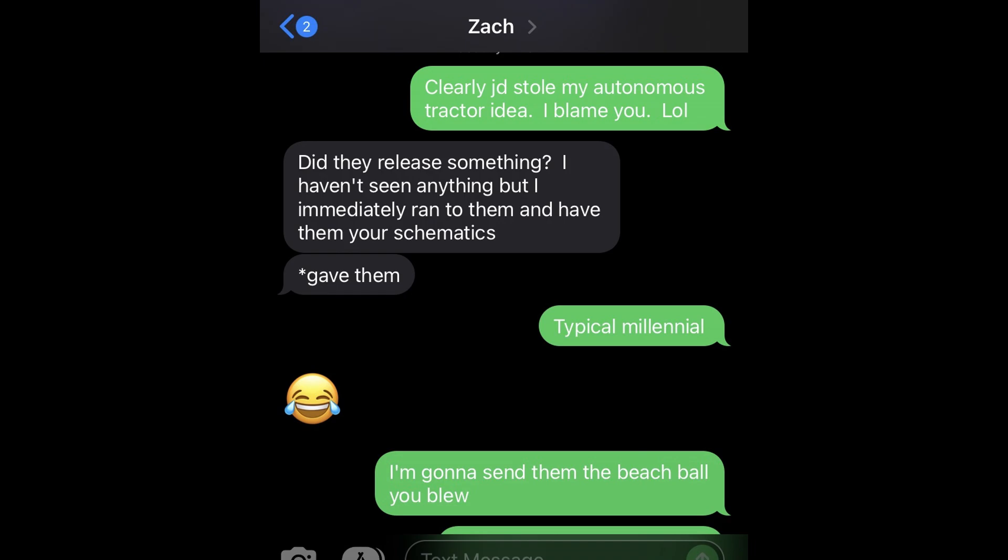His reply: 'Did they release something? I haven't seen anything, but I immediately ran to them and gave them your schematic.' Typical millennial. 'I'm going to send them the beach ball you blew up.'